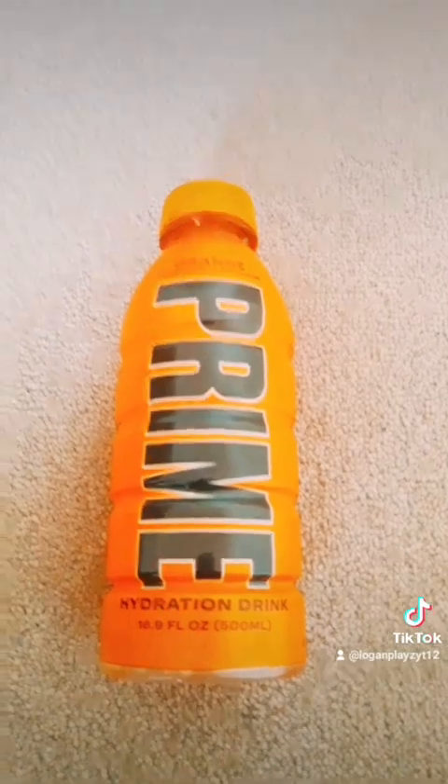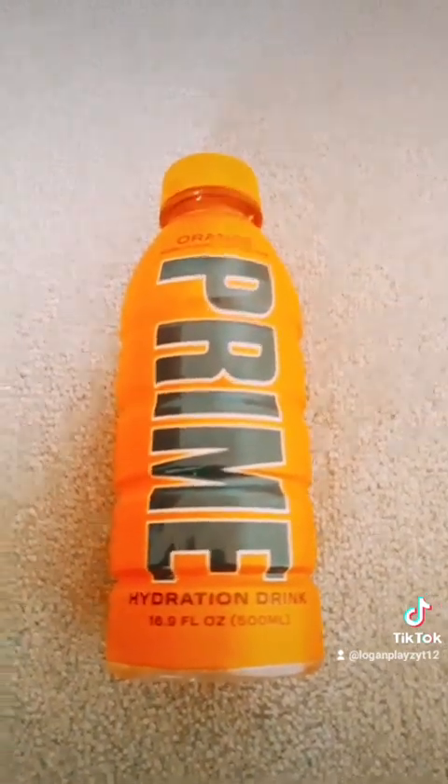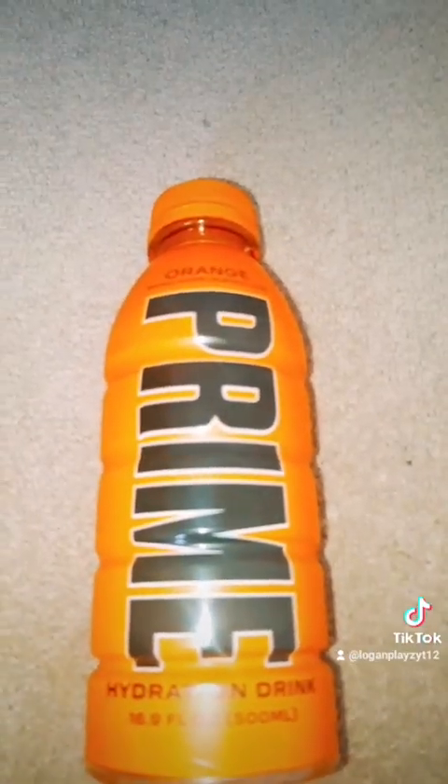Me and my brother rate orange Prime 9.5 out of 10. It tastes like sweet orange — that's what my brother said. Bye!